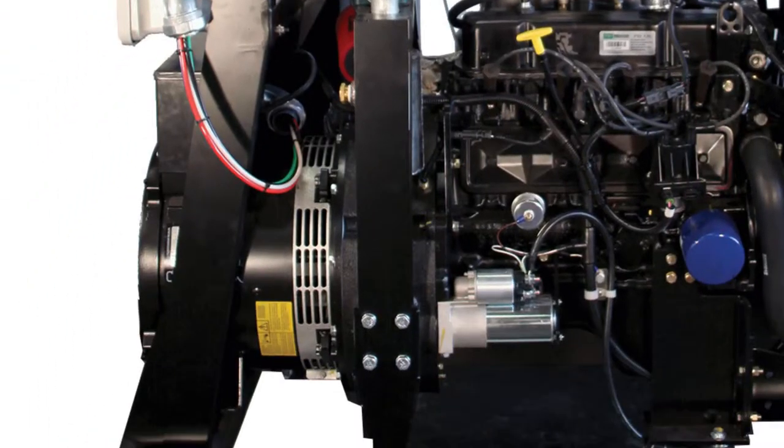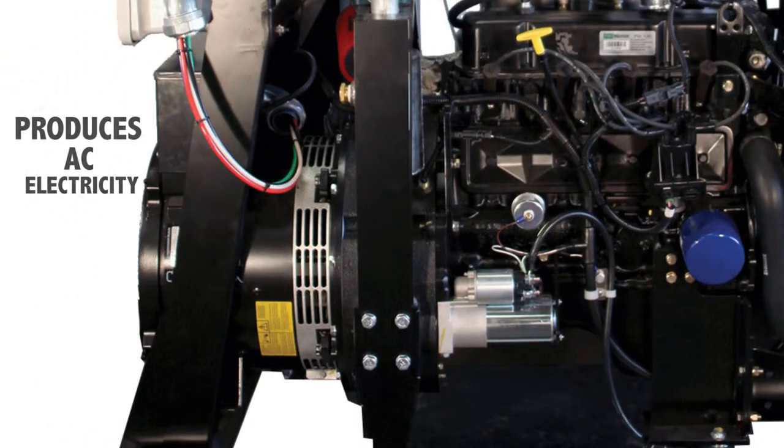The generator is also just a standard electrical generator that produces AC, or alternating current, electricity — the same type of electricity that comes out of utility grids or portable generators that we use to power all of our appliances and machines that we use every day.